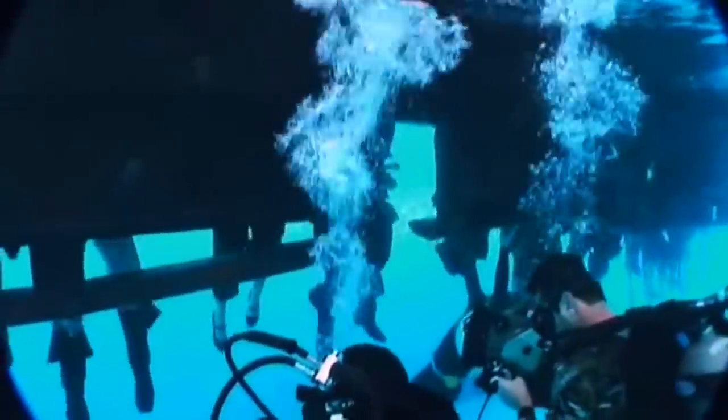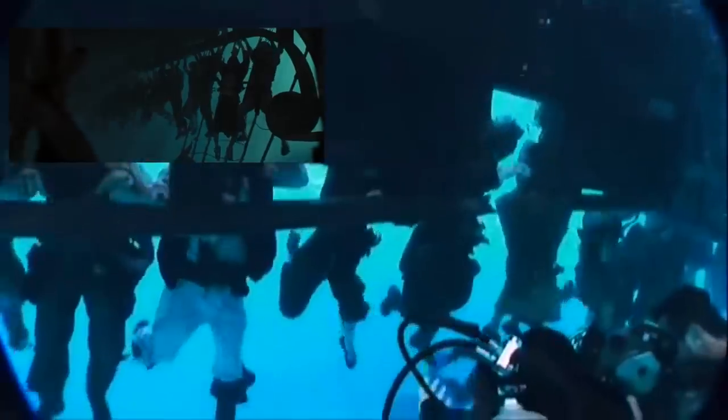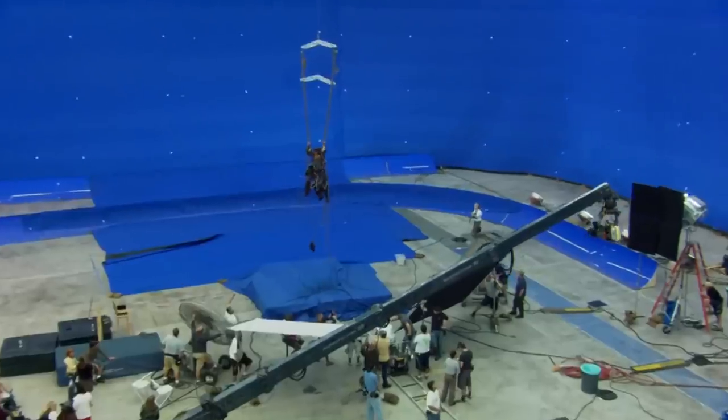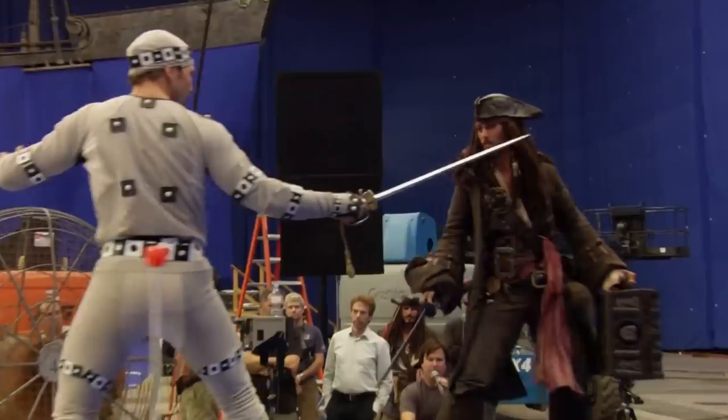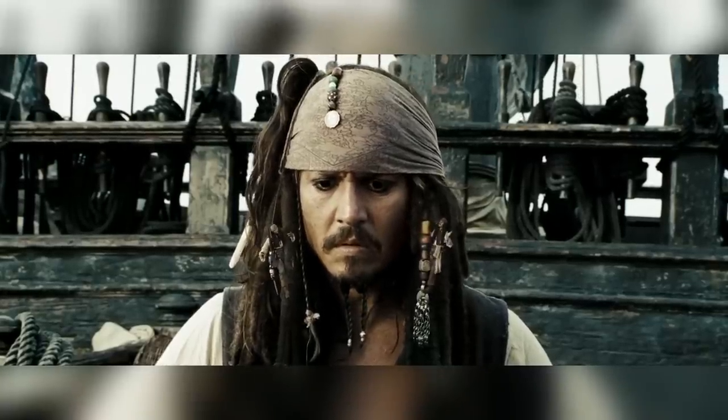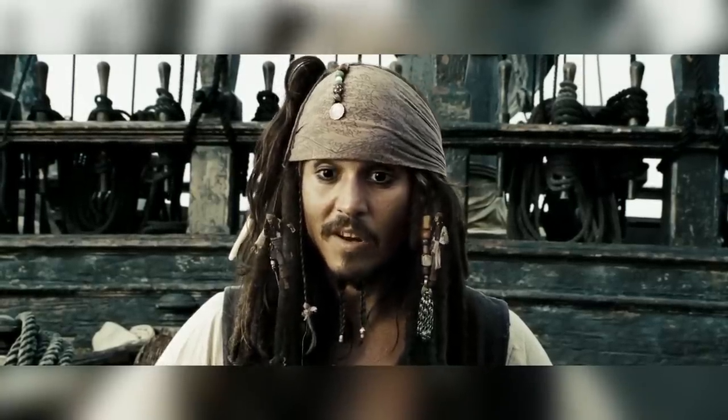Number two: better acting. The second reason for using practical effects as a base is to give the actors something physical to work with so their interactions are more realistic, and therefore make us believe that what we're seeing on the screen was actually really happening in front of the actor. For example, in this sequence, a mini Jack Sparrow is hanging from one of Big Jack Sparrow's dreadlocks.